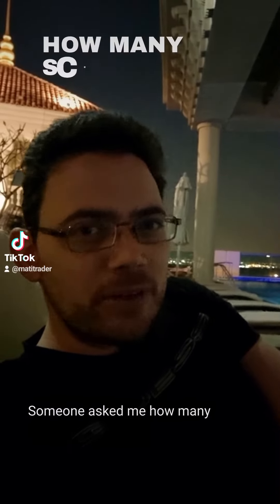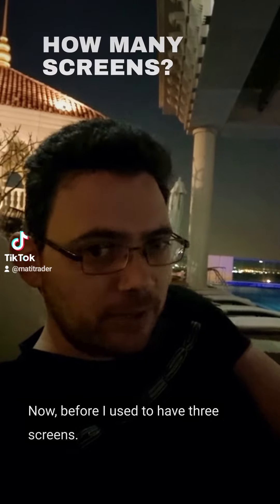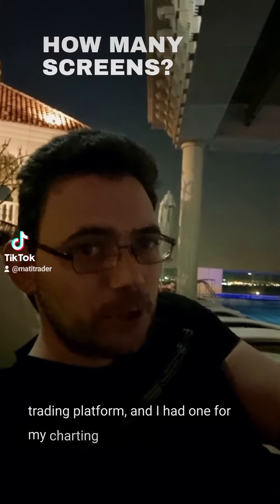Someone asked me how many screens I trade with. Before, I used to have three screens — one for social media, one for my trading platform, and one for my charting platform.